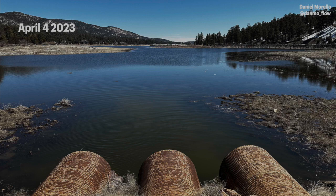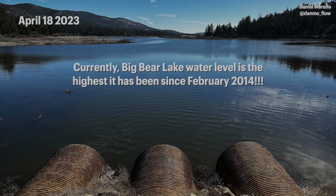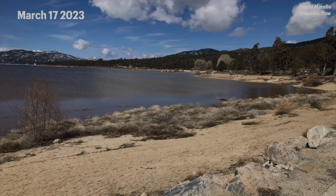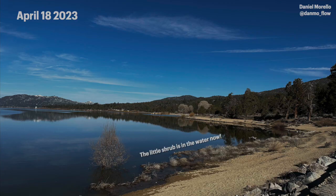This is the highest the lake has been since February 2014. The last time the lake was close to this level — essentially just under 10 feet down from full — was between April 20th and June 1st, 2020. The time before that it was around 10 feet down from full between April 8th and July 22nd of 2019. That winter of 2019-2020 was one to remember for sure, for many reasons.